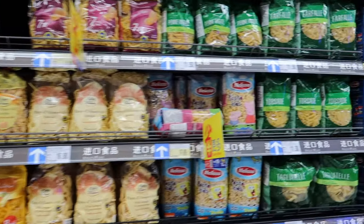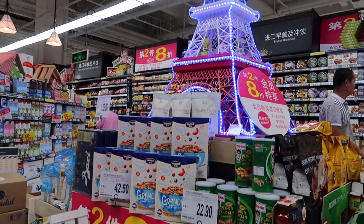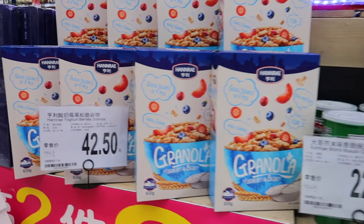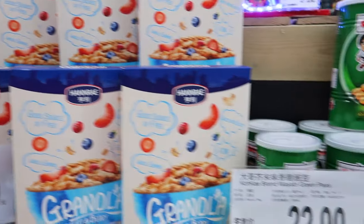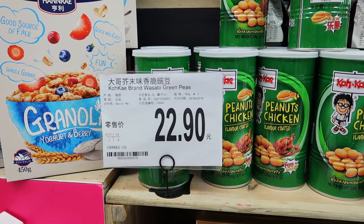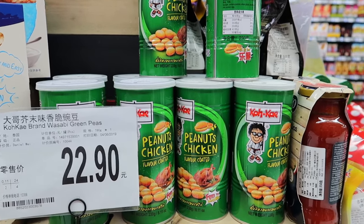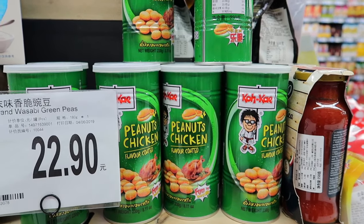You can find a lot of things that you're used to in the west, although this whole section here is the only imported products they have, so it's limited what you can get. The Chinese renminbi is about 7 renminbi or kwai per U.S. dollar, so that's roughly 3 U.S. dollars for those peanuts, chicken flavor-coated.